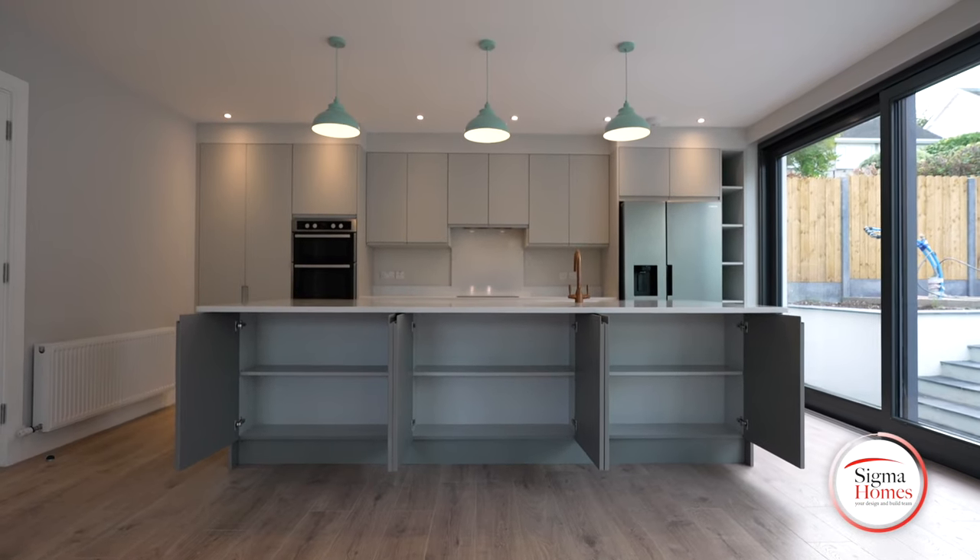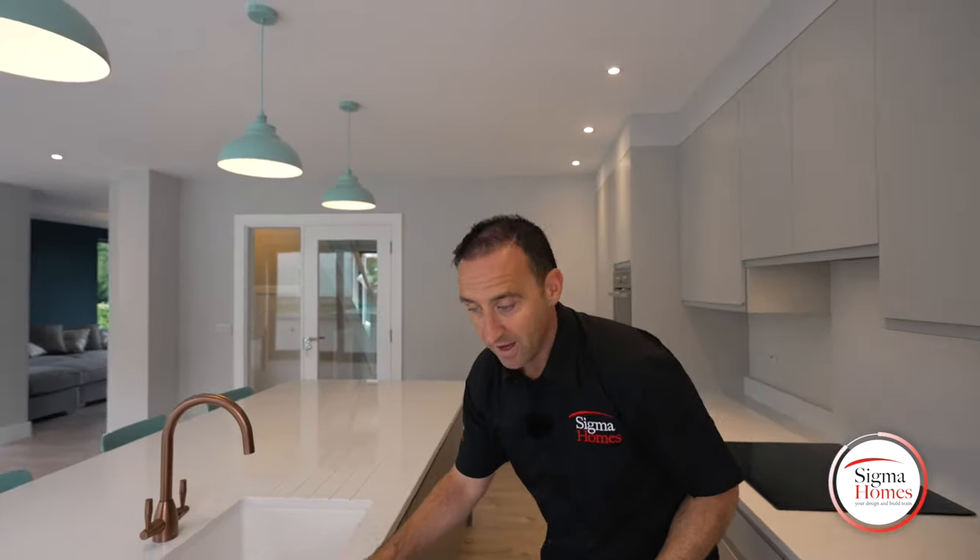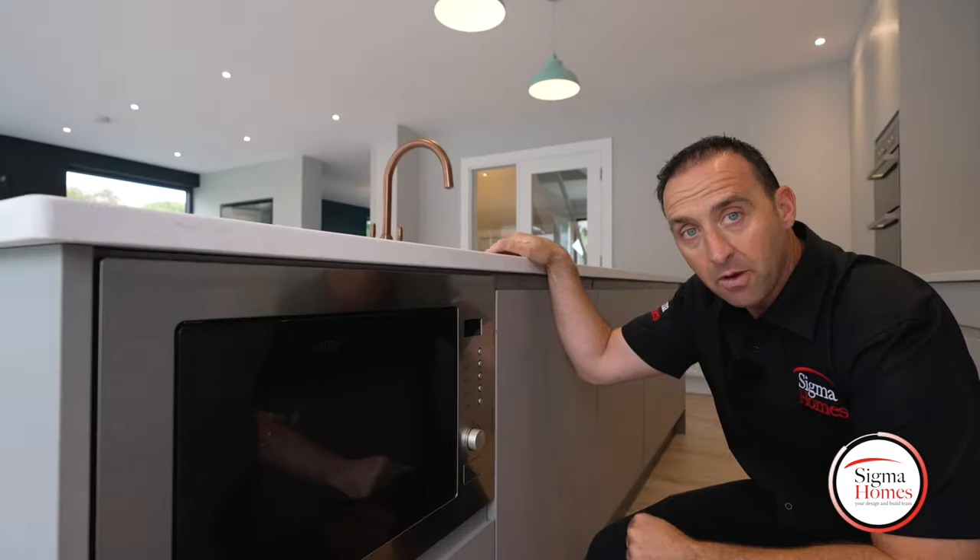From here, we really get to see the flow of this gorgeous kitchen. We've got storage to the side of the fridge, storage overhead, our fridge, our freezer — and I really like this: an under-counter microwave.